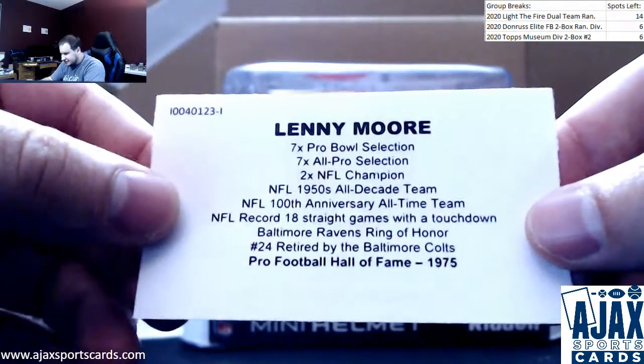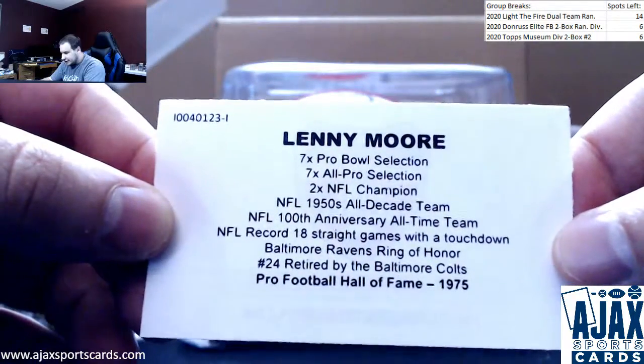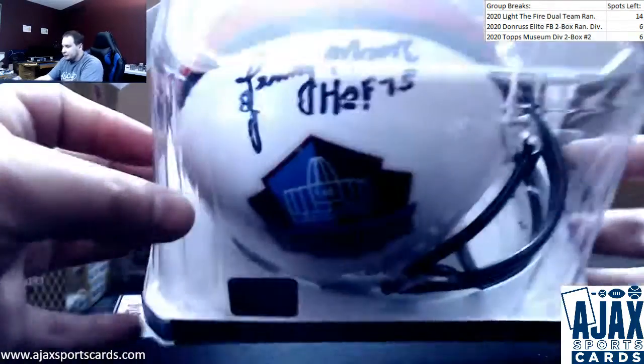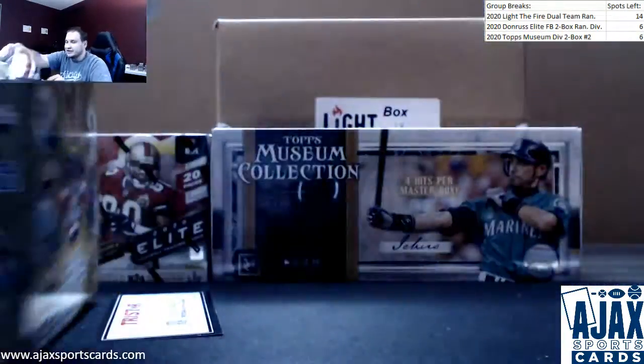75 Hall of Fame, seven-time Pro Bowler, 1950s All-Decade team. That is pretty cool right there. Baltimore Ravens Ring of Honor and numbers retired. Really cool player, really good player. And the Hall of Fame helmet is an extra added cool touch.